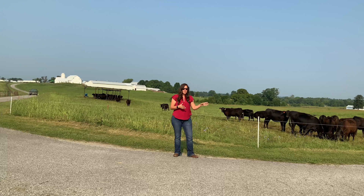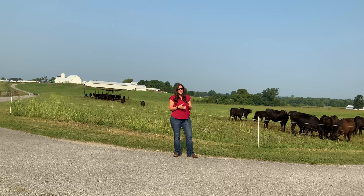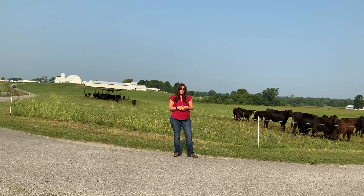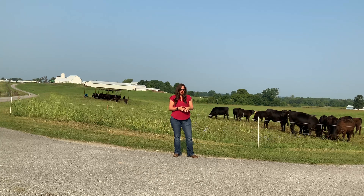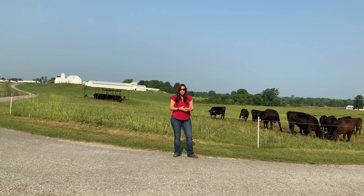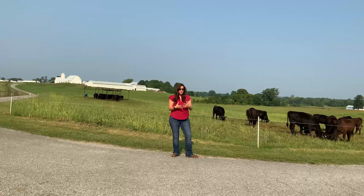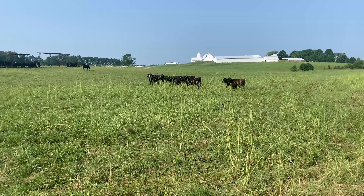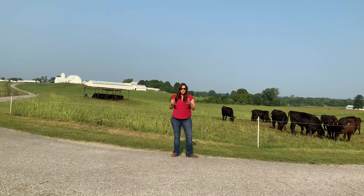As they rotationally graze through here, eventually they're going to end up very close to one of our working facilities, and when they get up there we're going to go ahead and grab a check weight on them and see where everyone's at from a body weight standpoint. We're going to continue to feed them daily while they're out here, because for fall-born calves some of these heifers still have a ways to go by the time we need them to be ready to be bred later this fall. We'll continue to feed them and give them access to high-quality forages until we get into the fall and they're ready to enter our breeding system.